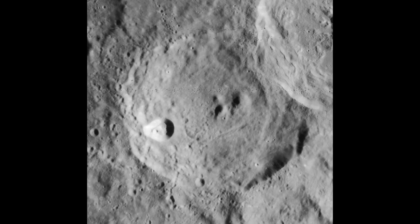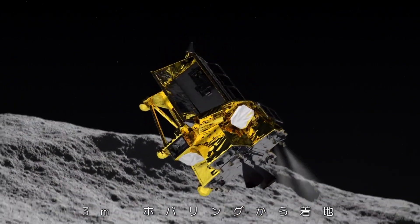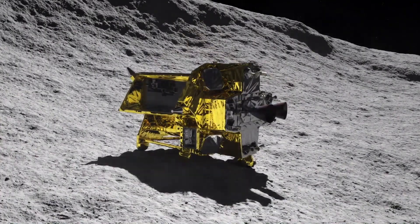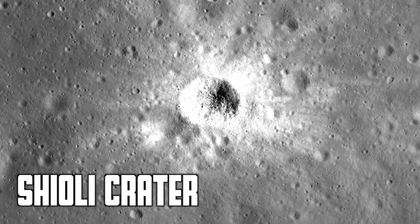One of SLIM's most ambitious goals is to achieve a soft landing with an impressive accuracy of within 100 meters. To put this into perspective, the Apollo 11 Eagle Lunar Module — which famously carried astronauts to the moon's surface — had a landing accuracy described as an ellipse spanning 20 kilometers by 5 kilometers. The landing system also carries a 3D-printed crushable aluminum foam base to help absorb the impact when it lands. The spacecraft is targeting a landing on the slopes of Shioli Crater, a relatively recent impact feature spanning 300 meters in diameter.